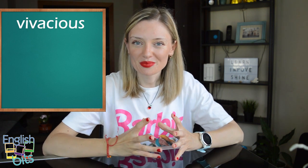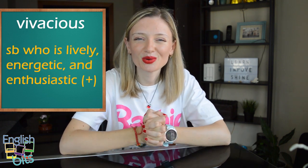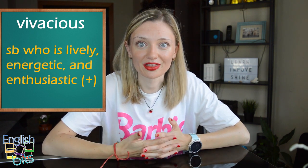And now let's move on to our third positive adjective, which is 'vivacious.' Be careful with the pronunciation of the sound V and don't pronounce it like B: vivacious. We use this adjective to describe somebody who is lively, energetic, and enthusiastic. En castellano podríamos decir que es alguien vivaz.